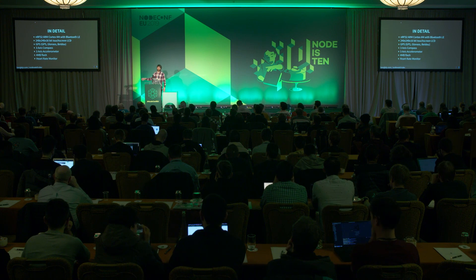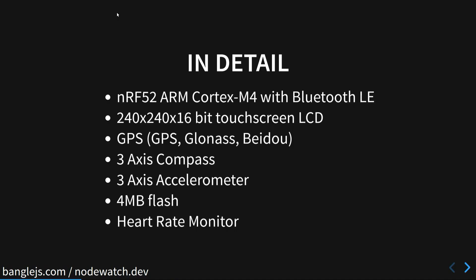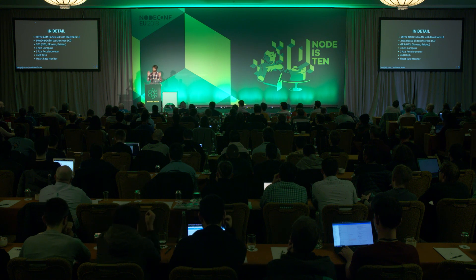Go to nodewatch.dev — there's loads of stuff there about how to get started. The watch itself has the same microcontroller as last year: an ARM Cortex-M4 running at about 64 megahertz. It's got Bluetooth Low Energy built in, but it's only got 64K of RAM, which poses a bit of a problem when the display is 240 by 240 at 16 bits. It's actually got twice as much RAM in the display as the microcontroller has. It's also got a large flash chip — four megabytes for an embedded device.